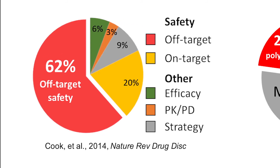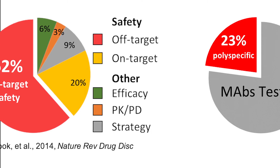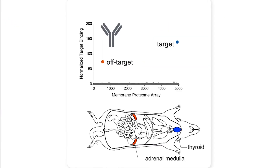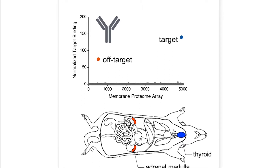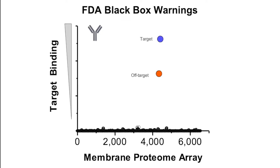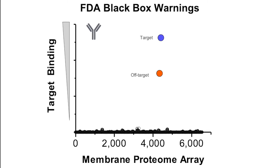Off-target binding is a leading cause of pre-clinical safety failure, and 20-25% of antibodies that we test for specificity turn out to be polyspecific — that is, they bind another completely unrelated off-target protein in addition to their target. In retrospect, even many clinical and FDA-approved antibodies have proven to be polyspecific, with significant safety and financial consequences.